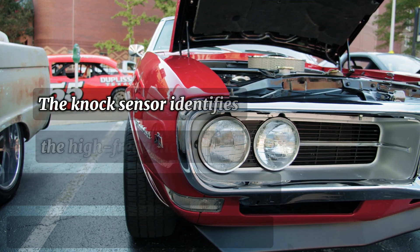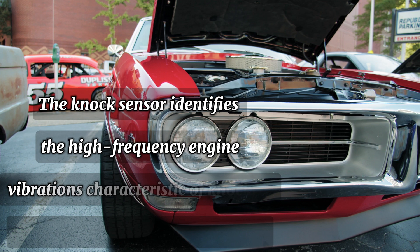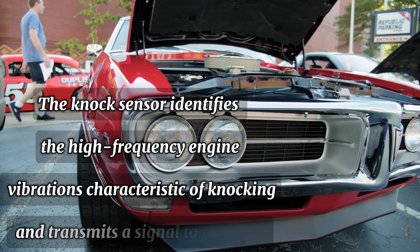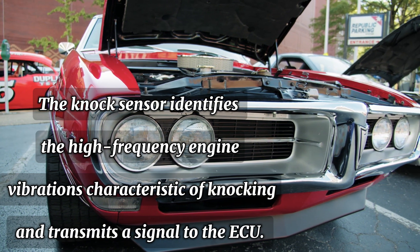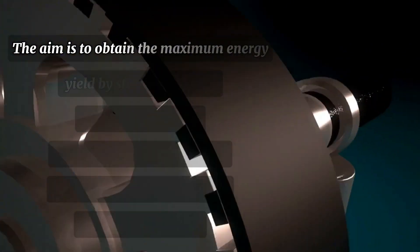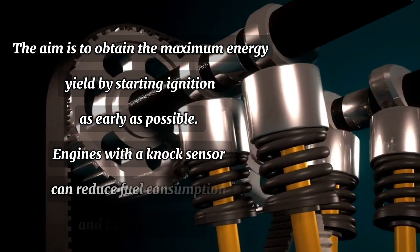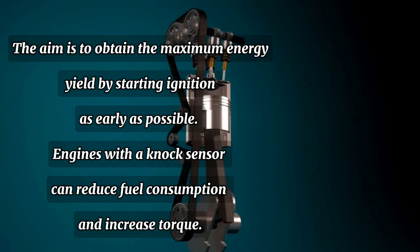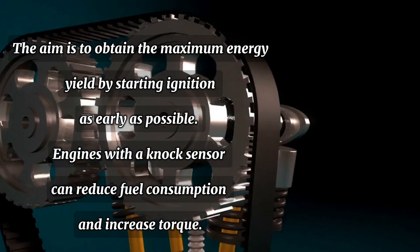The knock sensor identifies the high-frequency engine vibration characteristic of knocking and transmits a signal to the ECU. The aim is to obtain the maximum energy yield by starting ignition as early as possible. Usually, engines with a knock sensor can reduce fuel consumption and increase torque.